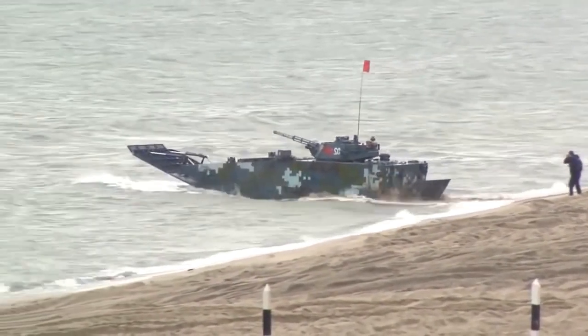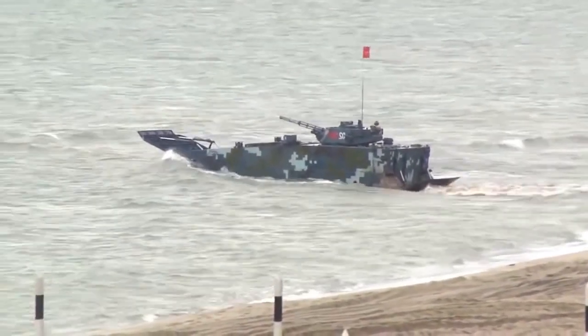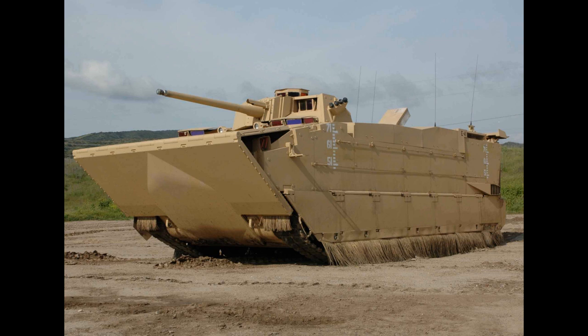The vehicle was developed in the early 2000s and made its debut in 2009. The US had a similar program — the Expeditionary Fighting Vehicle, or EFV program — but it was later cancelled.